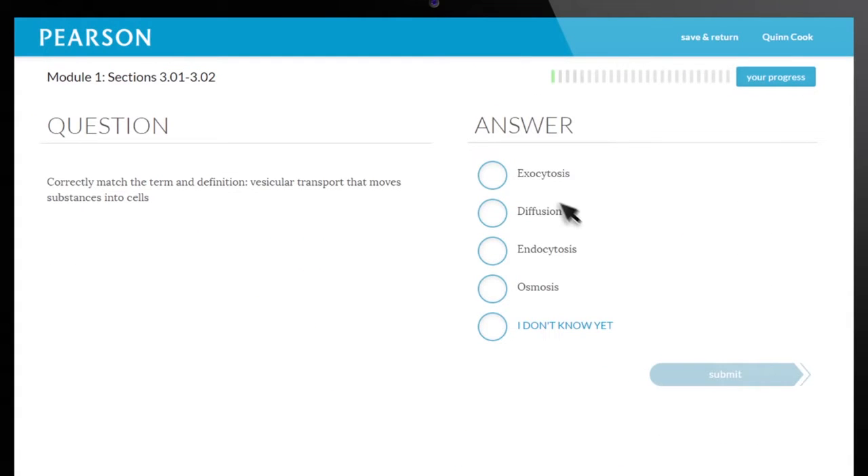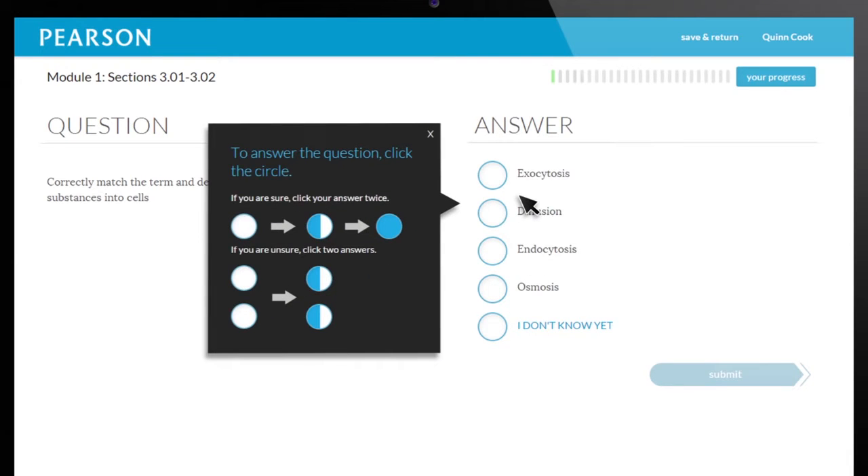A unique answer format checks students' confidence level as they work through each question, activating two different regions of the brain to improve long-term memory.